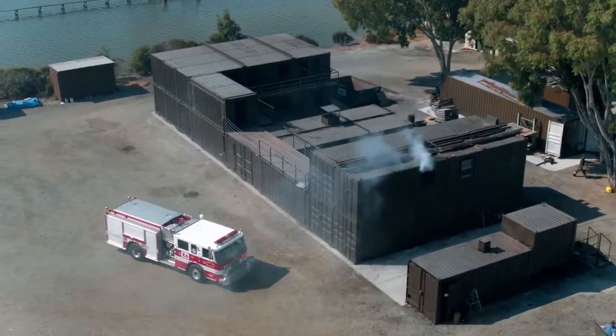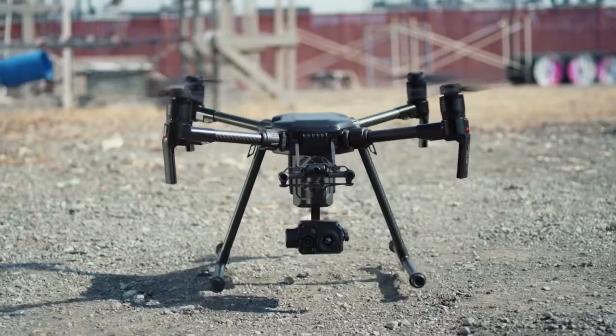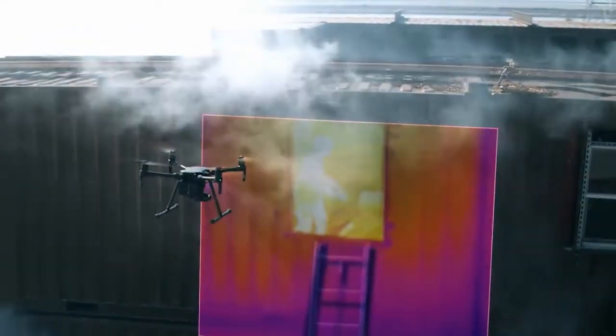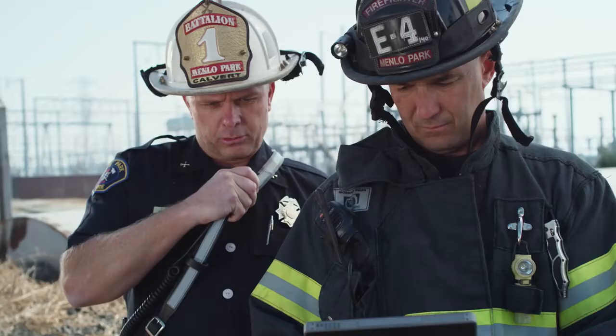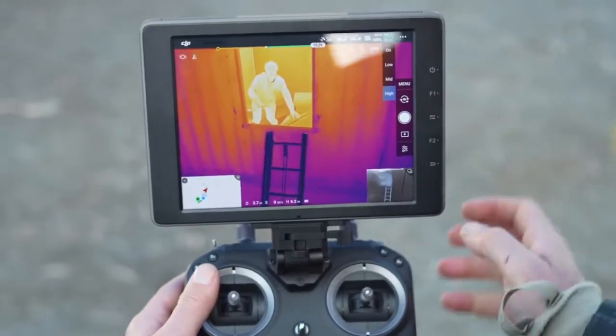Never miss the heat with temp measure, allowing pilots to get detailed temperature data in real time. Quickly interpret this complex thermal information with FLIR MSX technology and isotherm controls, letting you overlay visual data on top of thermal imagery and fine-tune your real-time view.